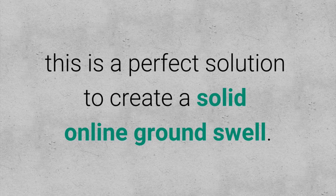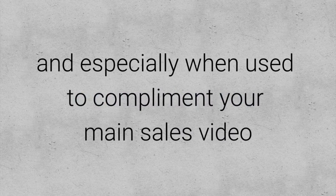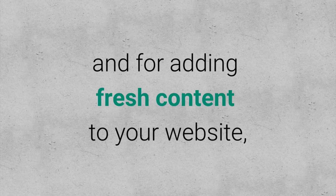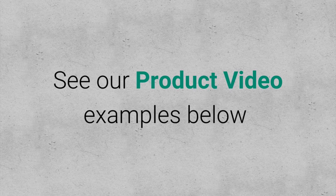To create a solid online groundswell, our product videos are a reasonable price video marketing solution, especially when used to complement your main sales video and for adding fresh content to your website, YouTube channel, and social media platforms. Beneath this video you'll see some of our product video examples.